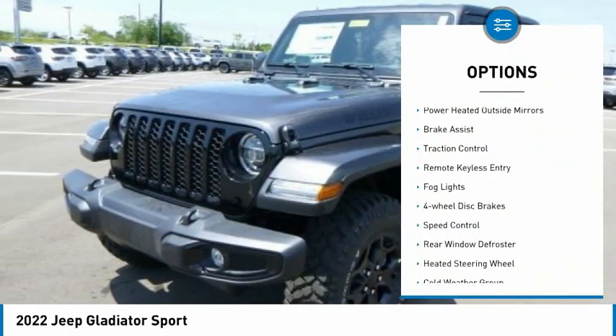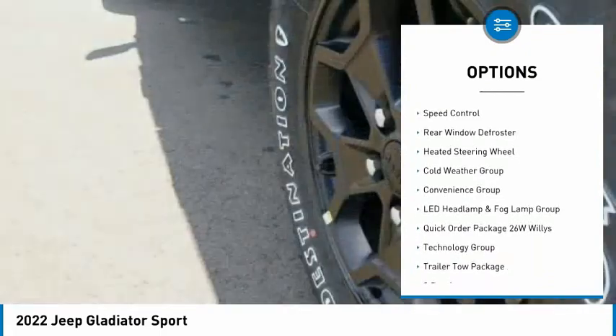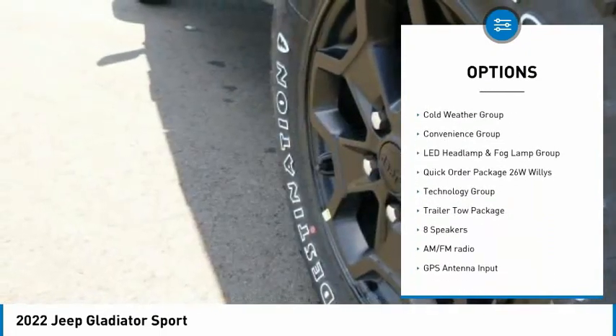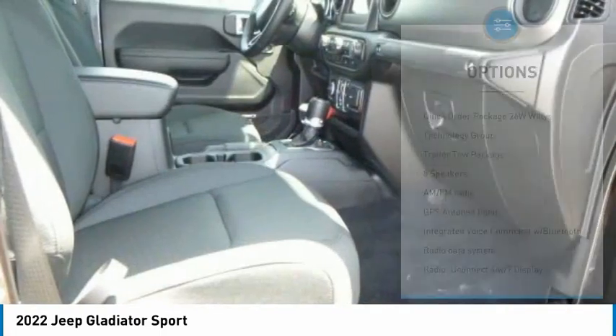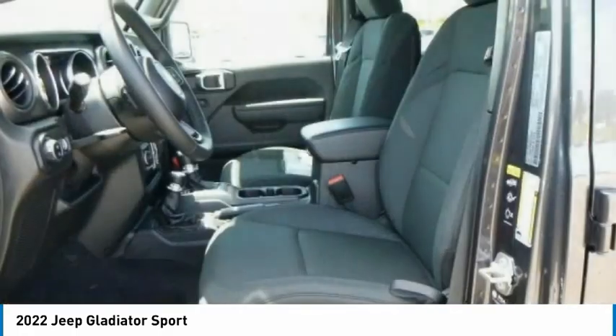Electronic stability control, power heated outside mirrors, brake assist, traction control, remote keyless entry, fog lights, four-wheel disc brakes, speed control, rear window defroster, heated steering wheel.